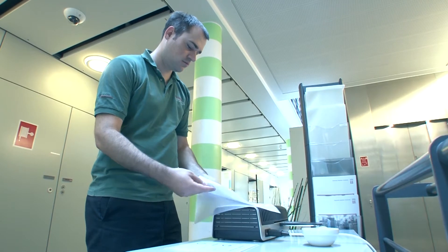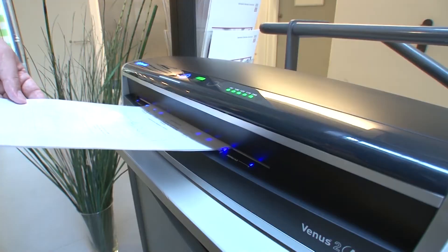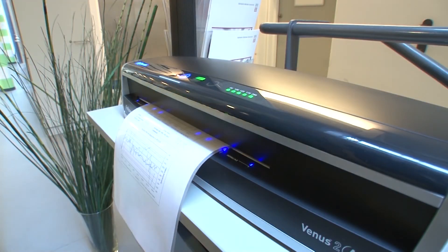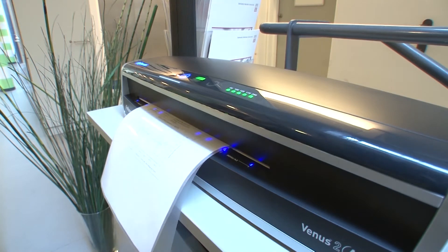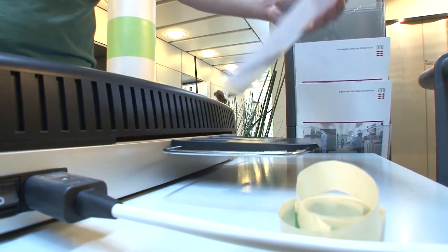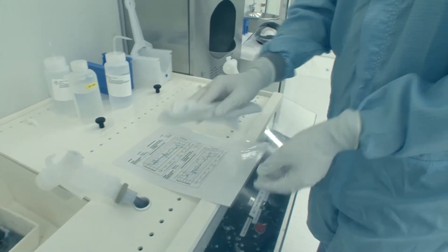In some cases it might be necessary to bring working drawings on paper. However, paper can contain a large amount of particles that are harmful to our production. Therefore, you must laminate the paper before you bring it into the clean room. The laminated paper must also be cleaned, just like any other items brought into the clean room.